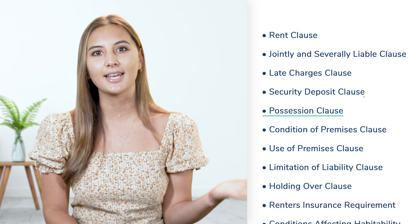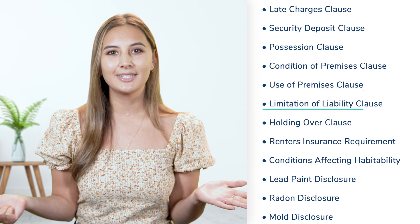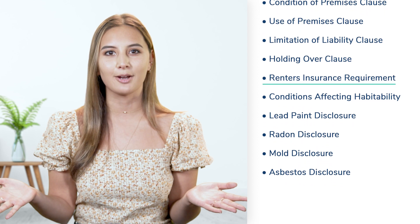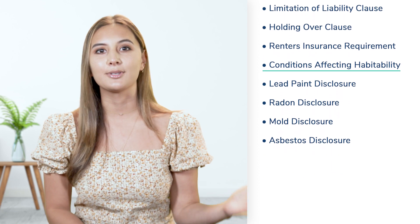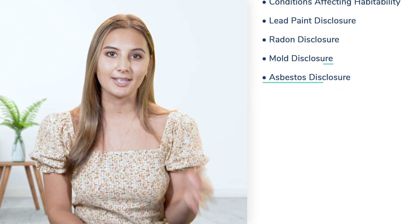But make sure only to include information that you're comfortable with enforcing for all of your tenants to avoid discrimination. Some examples of clauses in Avail leases include rent clauses, jointly and severally liable clauses, lead charges, security deposits, possession clauses, condition of premise clauses, use of premise, limitation of liability clauses, holding over clauses, renter's insurance requirements, conditions affecting habitability disclosures, lead paint, radon, mold, and asbestos disclosures.